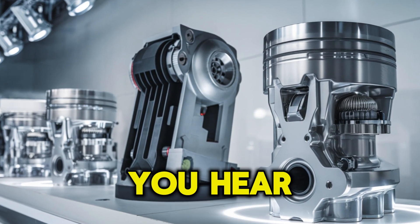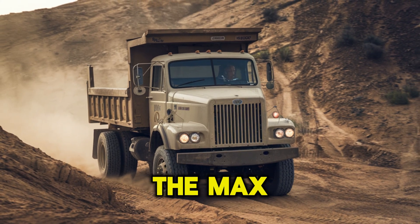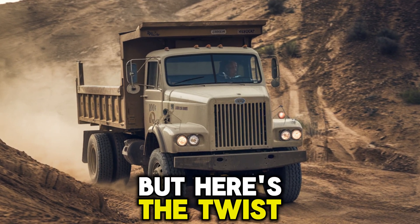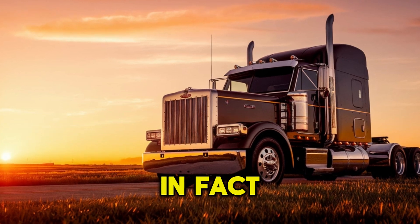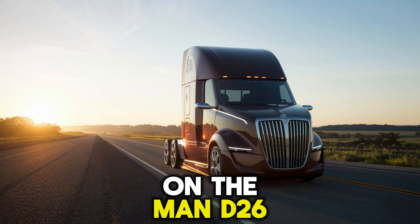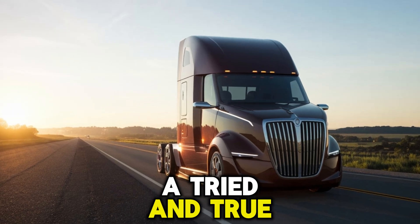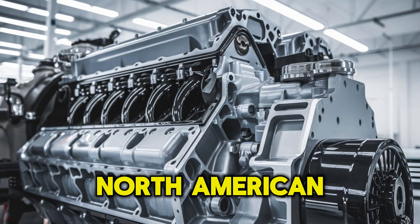Let's face it — when you hear Navistar, some of you instantly remember the nightmares of the MaxForce era. But here's the twist: the A26 isn't a MaxForce. In fact, it's built from an entirely different DNA. This engine is based on the MAN D26 platform, a tried-and-true European design, and International has re-engineered it for North American demands.